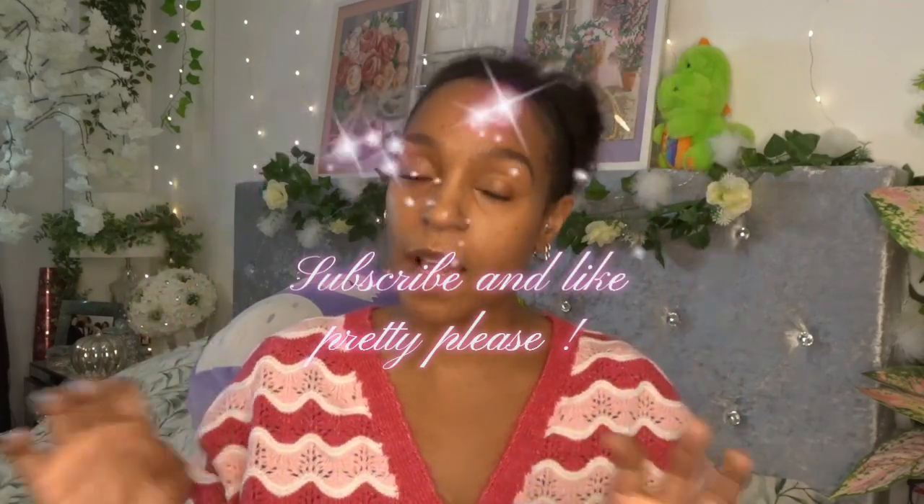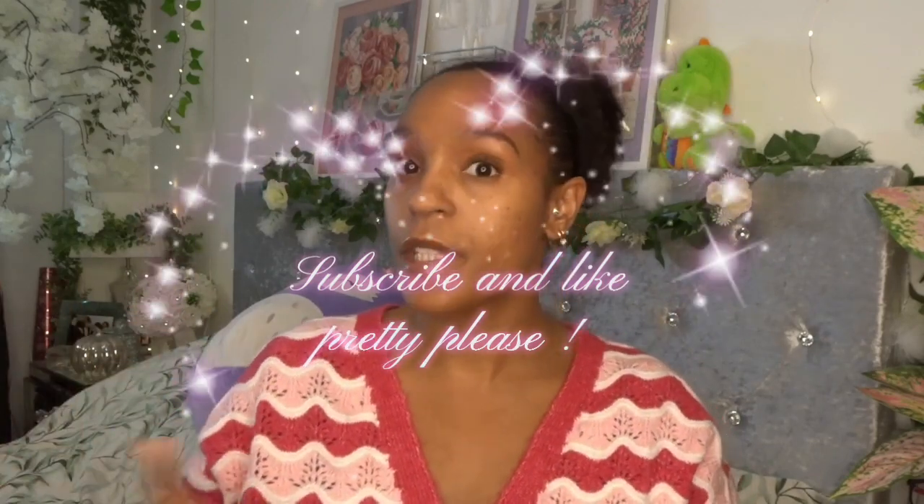Hey guys, welcome back to my channel. Today I have a Poundland haul. I haven't done a Poundland haul in a very long time — I think I've been in there maybe twice or three times in the last two months because the kids were home. Since they've been back I've been in a few times, and they do sell a lot of computer stuff now — mice, keyboards, headsets — so if you're looking to get a little setup going for your kids or yourself, look no further than Poundland.